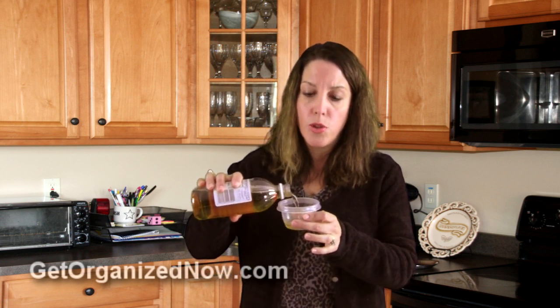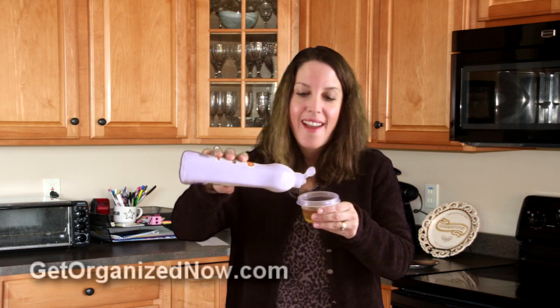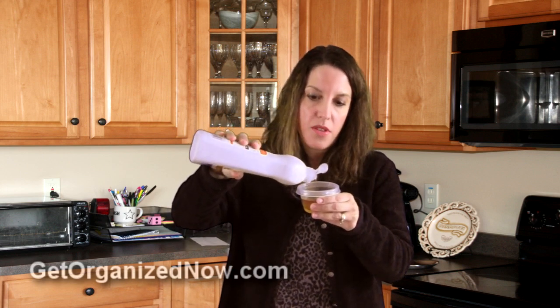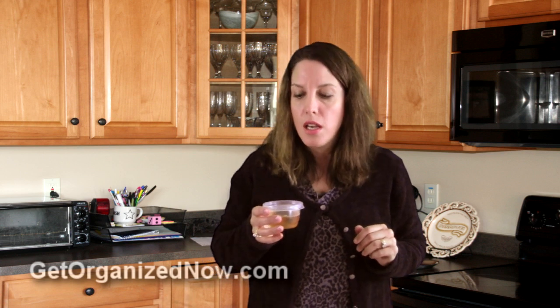Take the apple cider vinegar and pour it into your shallow cup, about halfway full or so. Then take some everyday dish detergent and put a drop or two of that into the apple cider vinegar. Then take this little cup and put it somewhere in your kitchen so the fruit flies can find it and fly into it. Once they fly into it, they will not live — they won't be able to swim around in it. This sounds morbid, but they will drown in the vinegar.